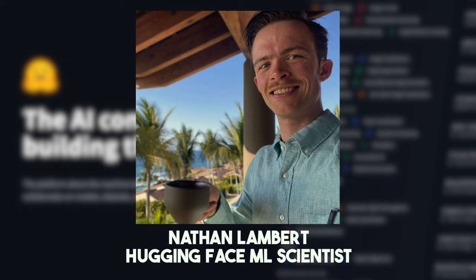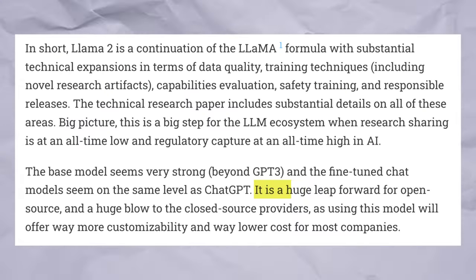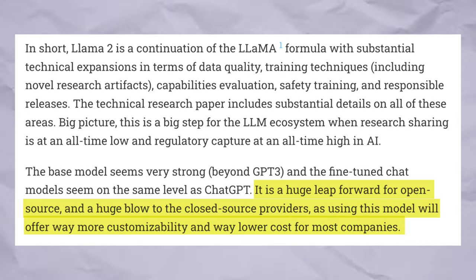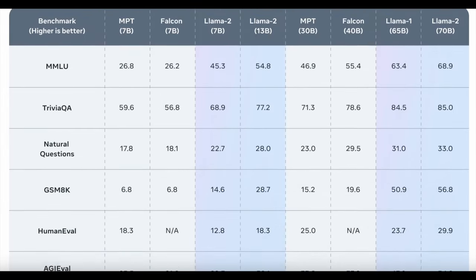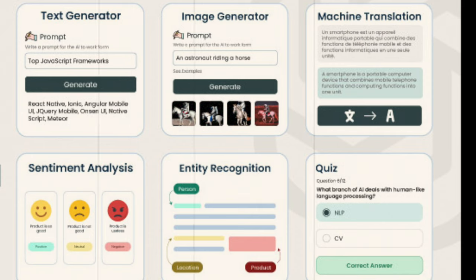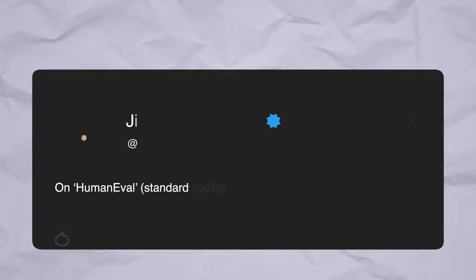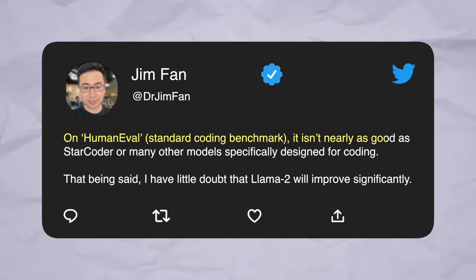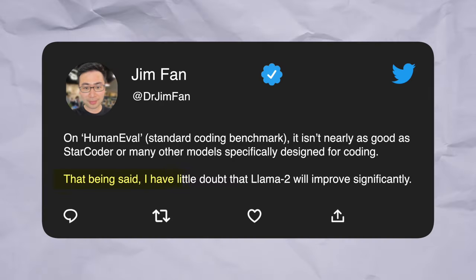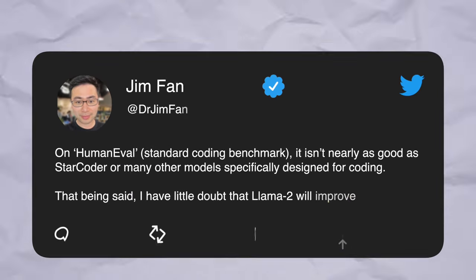Hugging Face machine learning scientist Nathan Lambert wrote in a blog post: 'It is a huge leap forward for open source and a huge blow to closed source providers, as using this model will offer way more customizability and way lower cost for most companies.' However, some have pointed out that Llama 2 may not yet be a challenger to OpenAI's models in all areas — coding, for instance. On HumanEval, a standard coding benchmark, it isn't nearly as good as StarCoder or many other models specifically designed for coding, according to NVIDIA senior AI scientist Jim Phan. That being said, there is little doubt that Llama 2 will improve significantly.